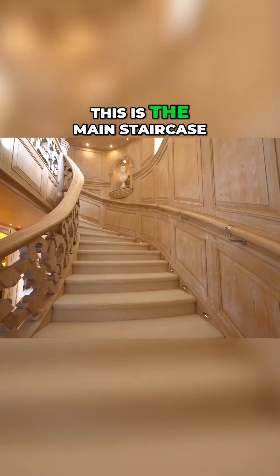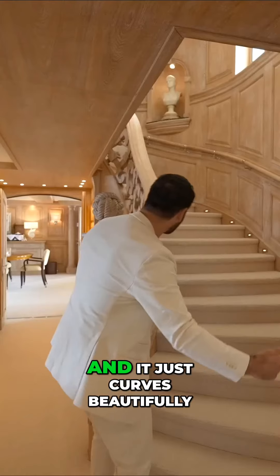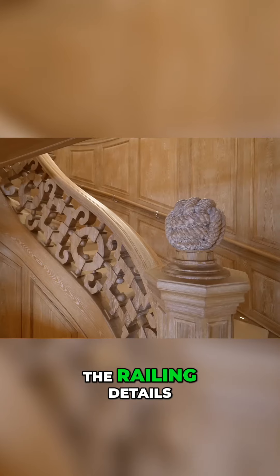By the way, this is the main staircase. Look how grand it is with a wide opening on the bottom — it just curves beautifully to the upper deck. Woodwork, these upper windows, recess lights, the railing details here.